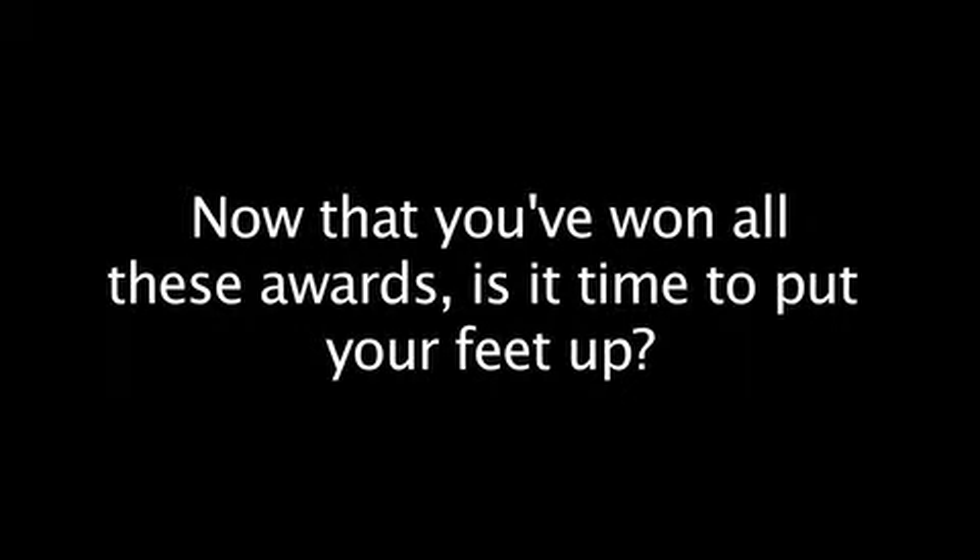Now that you've won all these awards, is it time to put your feet up? I think none of us go into science for the glory of the end point. On the other hand, it's very nice to be recognized for the accomplishments that we do. One of my colleagues wrote me a note saying, 'Don't rest on your laurels.' I think that was a very good comment, but I certainly have no intentions to do that. I'm just as excited about the science now as I was before any of this happened in the past four or five months.